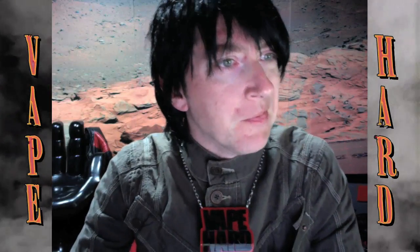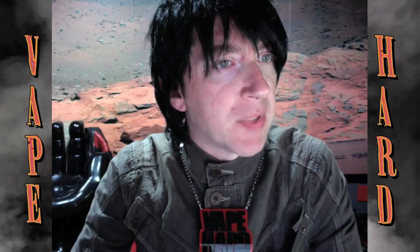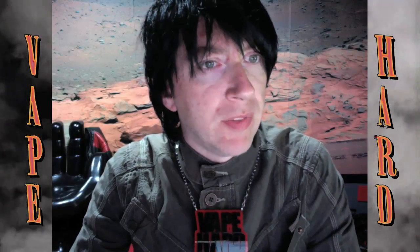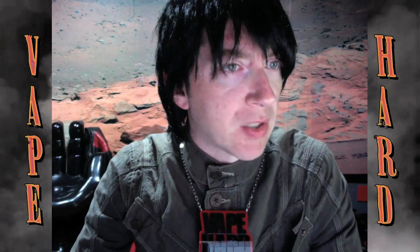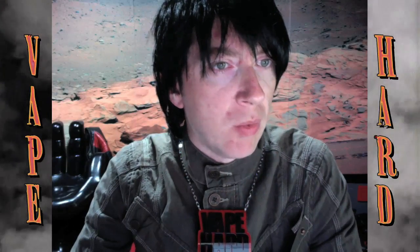Okay, here's one. Hey Raven Vapes, I watched your advanced coil videos and those things are crazy. What's the biggest coil you've ever made and what was it?